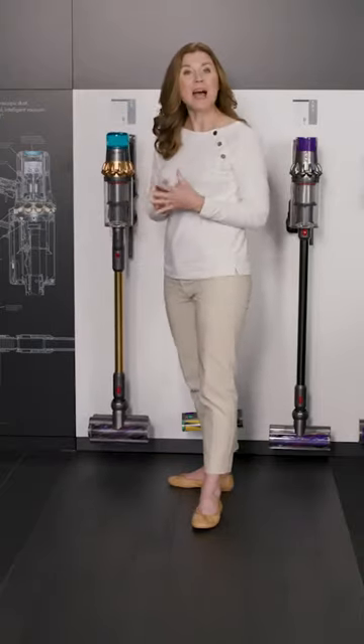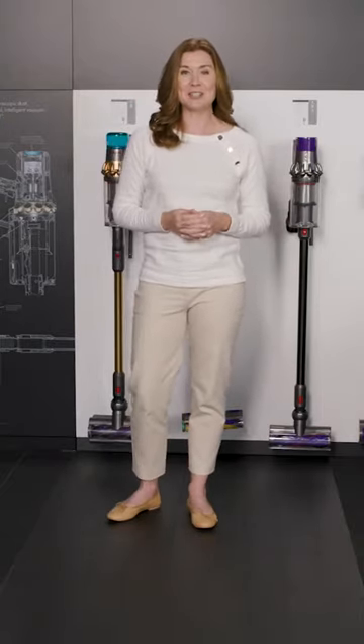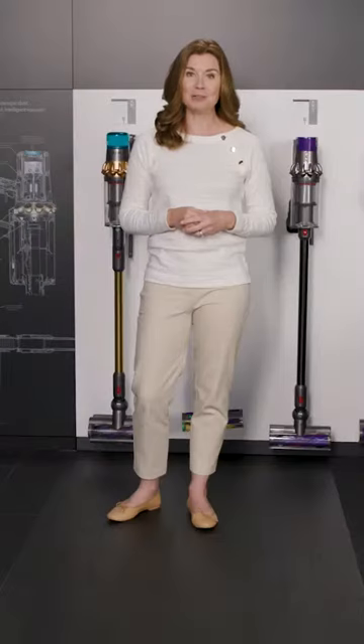Remember, when you buy directly from Dyson there are real advantages: free shipping, free returns, our free 30-day money-back guarantee, our price match promise, and the ability to pay by installments.